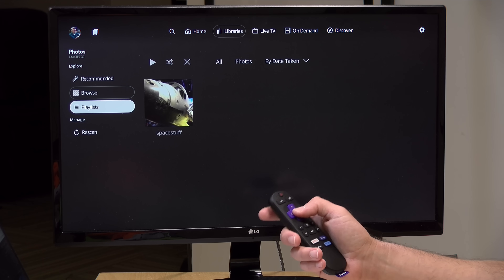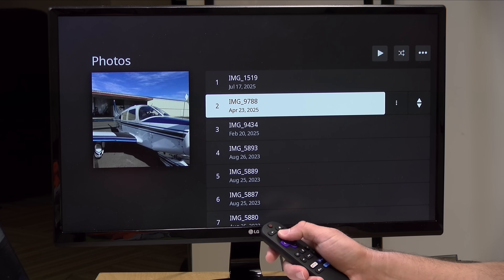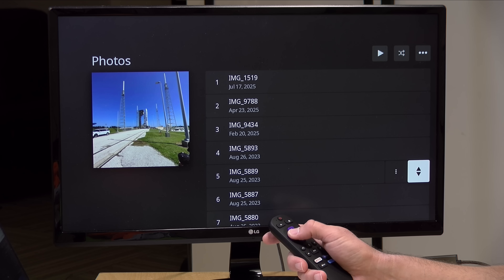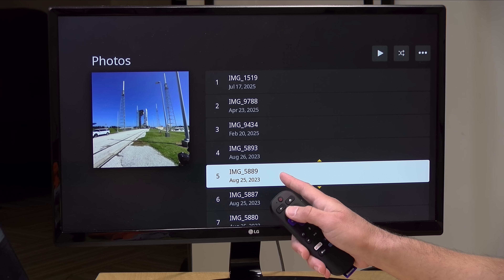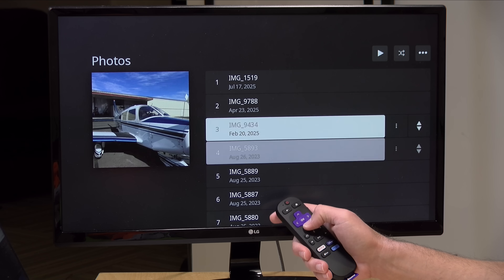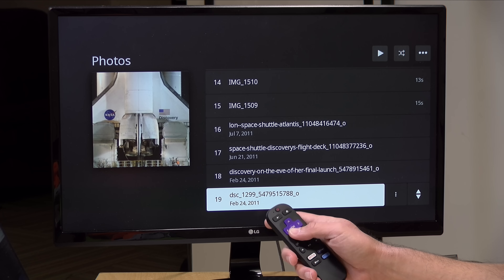Another thing Plex lets you do in Photos is create a slideshow using their playlist feature, and that appears to have made its way over here as well. If I go to playlists, I can select one I created, see all the pictures in it, play it in order, or shuffle it — so you've got all that functionality from before. The only thing that doesn't appear to be working right now is the ability to reorganize the order of photos; if I try to move a photo up to the top, it doesn't actually move. But other than that, the feature set looks pretty complete versus the existing TV app.